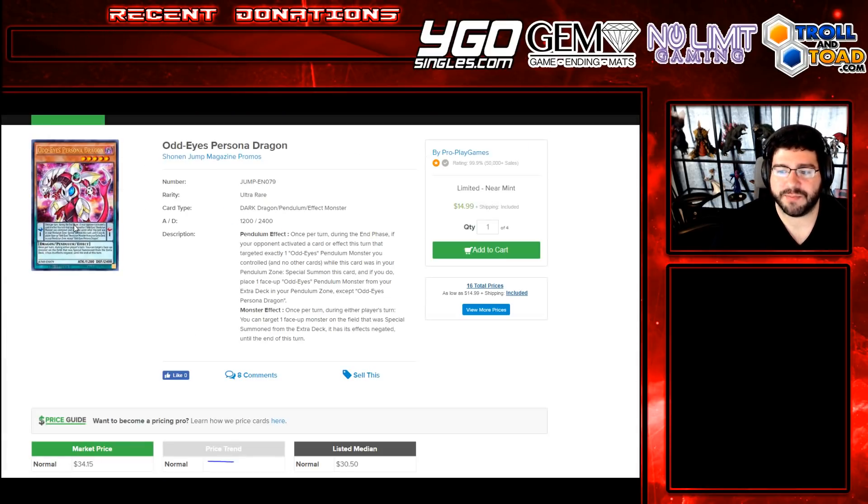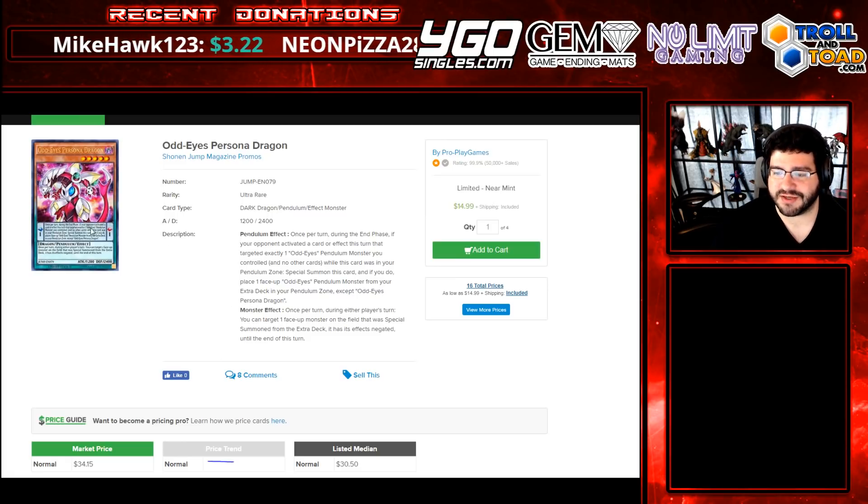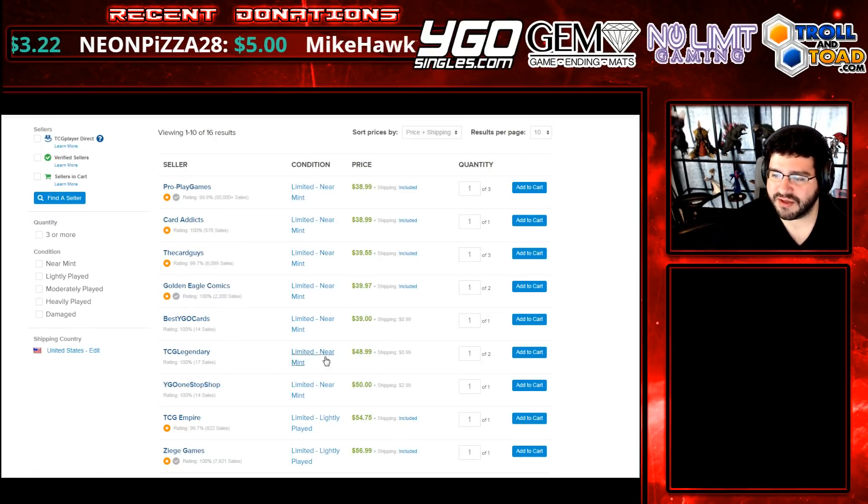Again, it's up to you. $15 is a pretty good price if you've been waiting a long time and just want to have it right now. It's not pressing itself into any meta decks — it is a decent tech but it's not amazing. If you've been waiting and you want an ultra version, Pro Play Games has got your back.